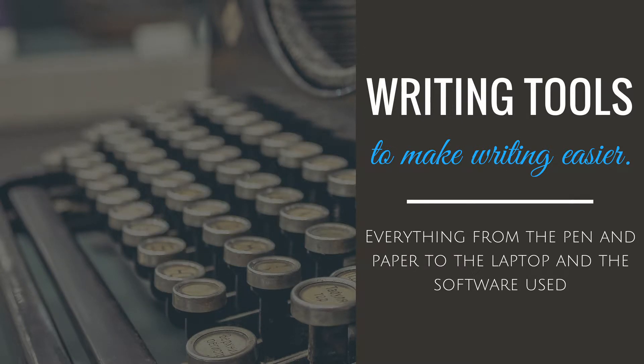These tools can be used for every writing project, no matter fiction or nonfiction. So if you plan to write something during Camp Nano or in the near future, this episode is just for you.